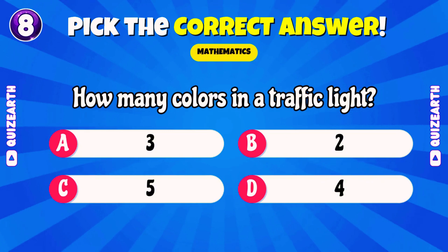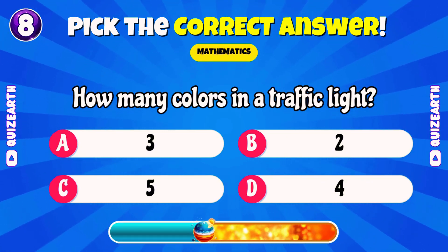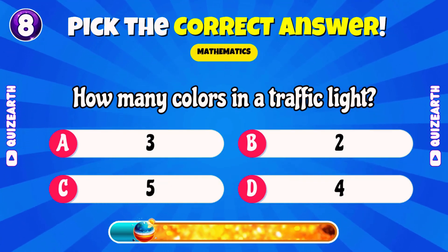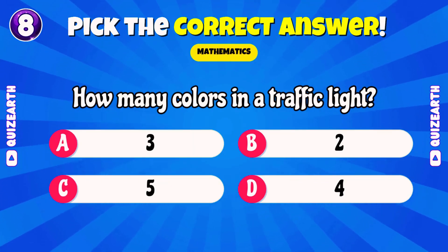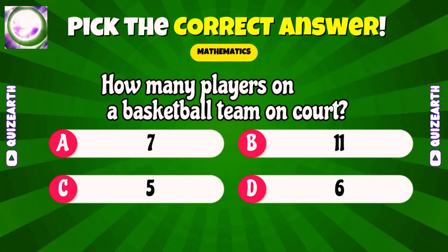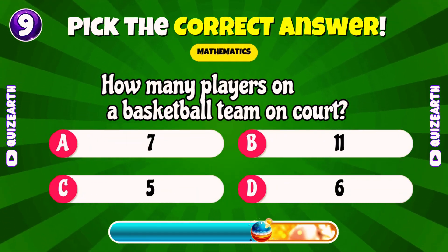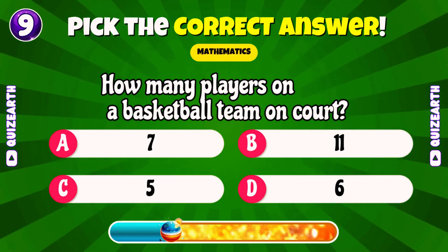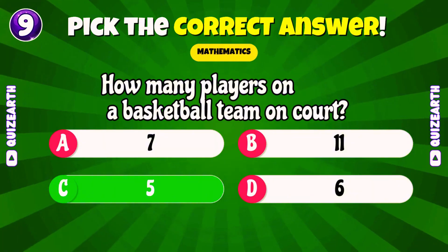How many colors in a traffic light? Tell us, what grade are you in right now? How many players on a basketball team on court? Excellent, five.